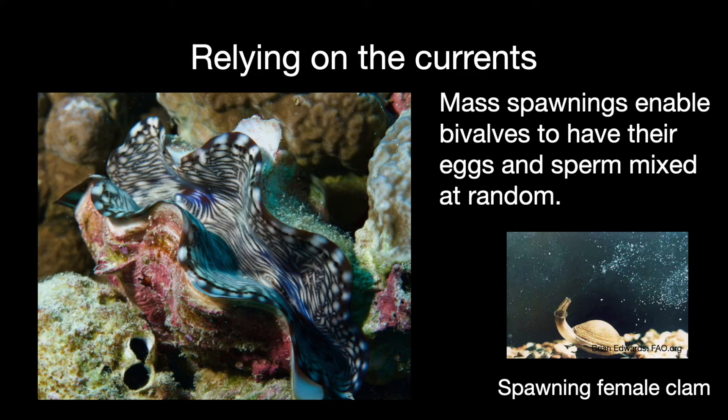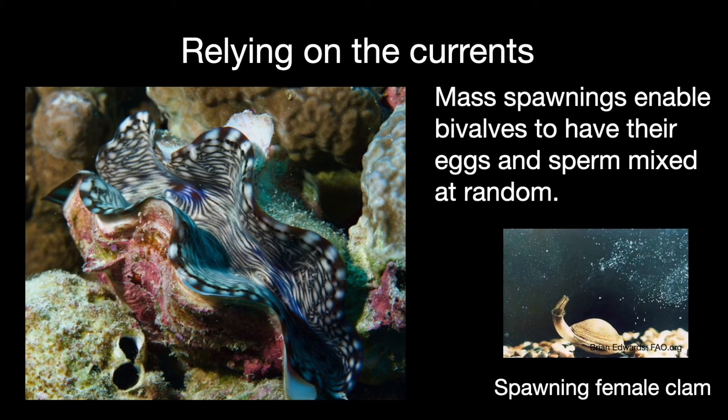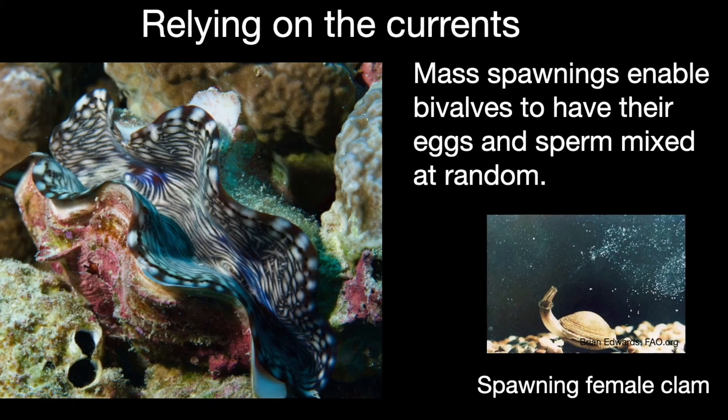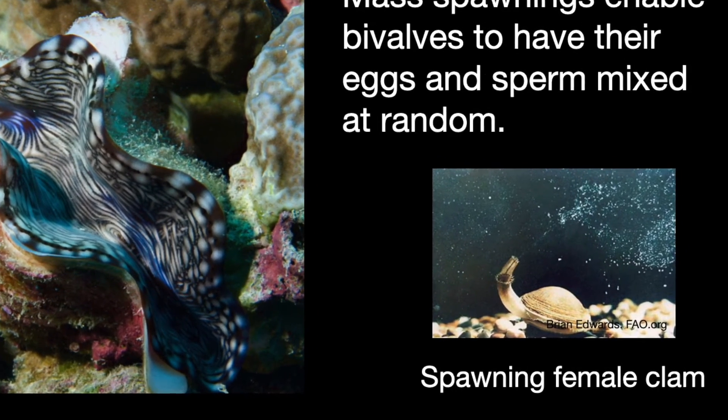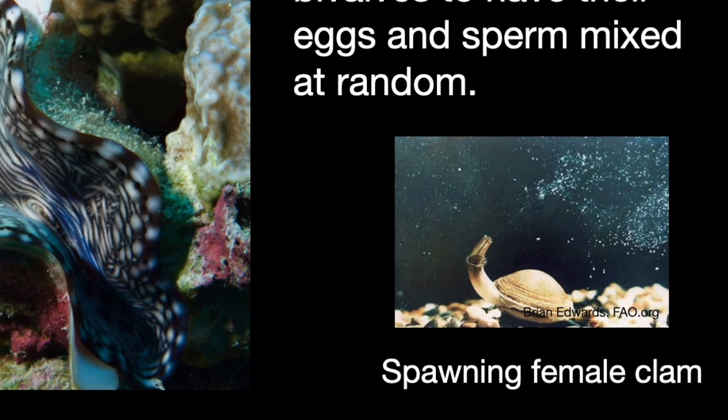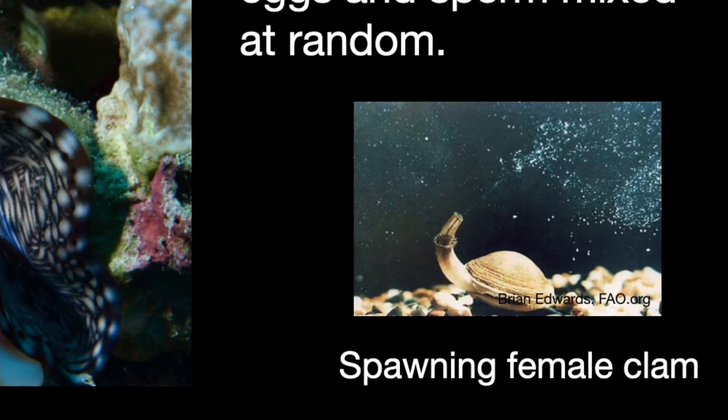Many bivalves have a different problem: they are attached in one place so they can't go looking for a mate. Their solution is to reproduce by mass spawning — eggs and sperm are released into the water at the same time by large numbers of adults, usually in the spring when there is more plankton for the larvae to feed on. They rely on water currents to mix egg and sperm randomly, and some eggs will be fertilized and develop into embryos, then larvae, then ultimately adult mollusks.